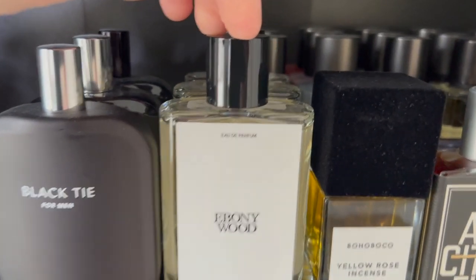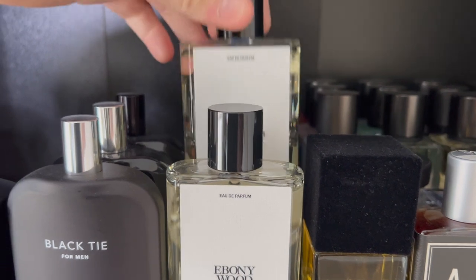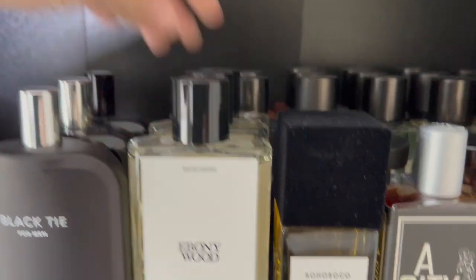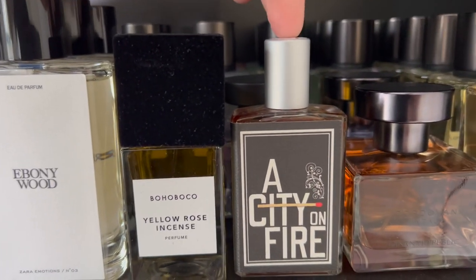Some of my Zara, which is actually the Zara x Jo Malone collaboration — Ebony Wood, Jo's Rhubarb, and Magnificently Dubai. I have Bogue Profumo's Yellow Rose Incense. Imaginary Authors' A City on Fire.